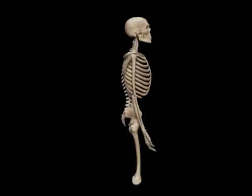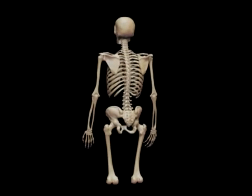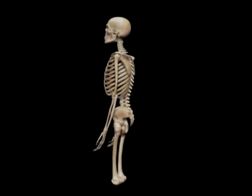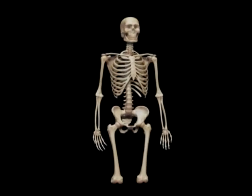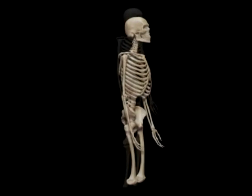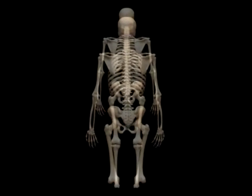The human body has 206 bones, which are hard in structure and provide protection for our internal organs. Without bones, we could not walk, stand, or even sit, which is why movement is limited when there is a bone fracture. A bone fracture is a chipped, cracked, or broken bone.